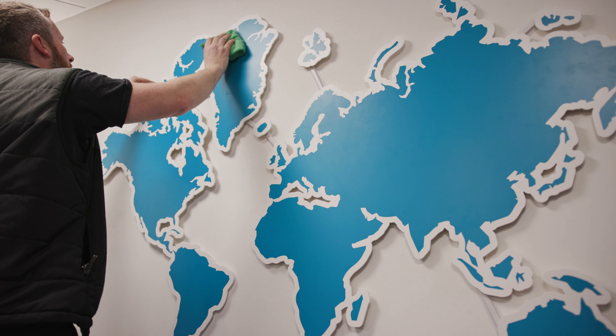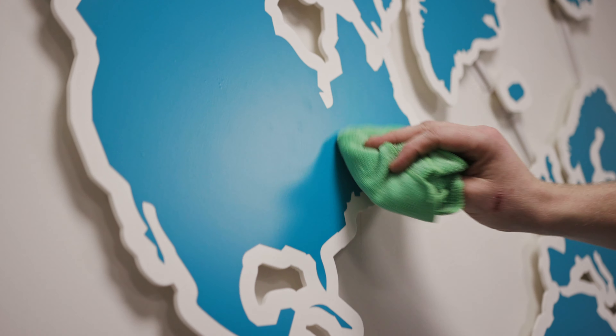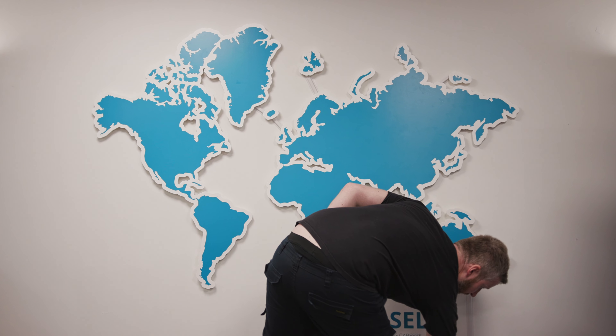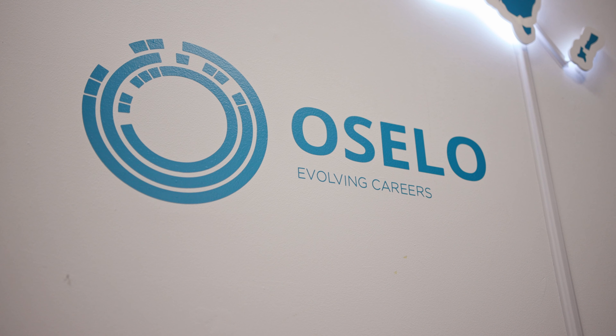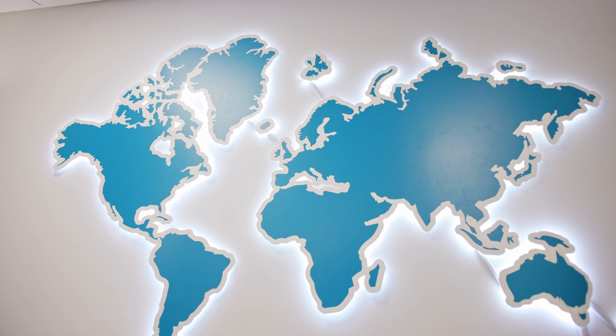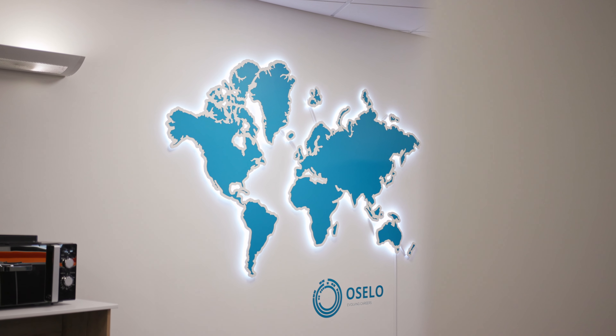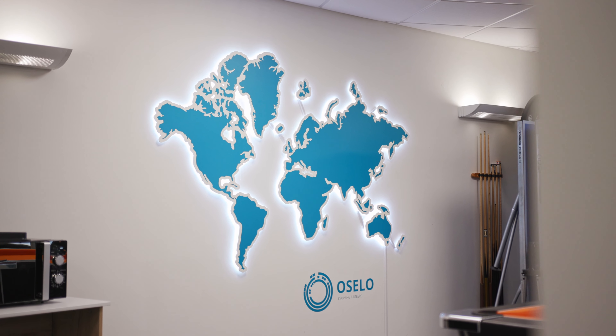Something that's really pleased us is our map of the world on our wall. We had the idea to try and have some kind of map on the wall — initially it was going to be Germany because we recruit a lot in Germany. Then we thought we'd do Europe, and then the Greyhound Graphics team actually made a really good point. They said if you're planning to grow, why limit yourself? So they came up with a really cool map of the world.